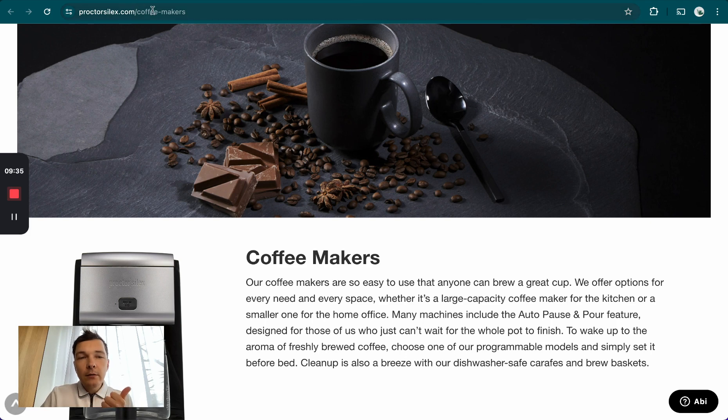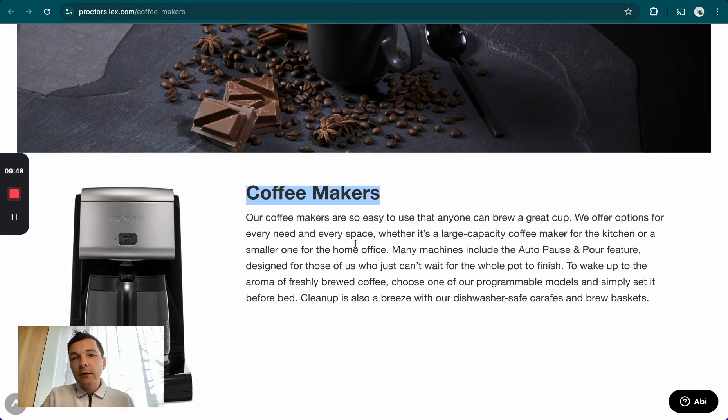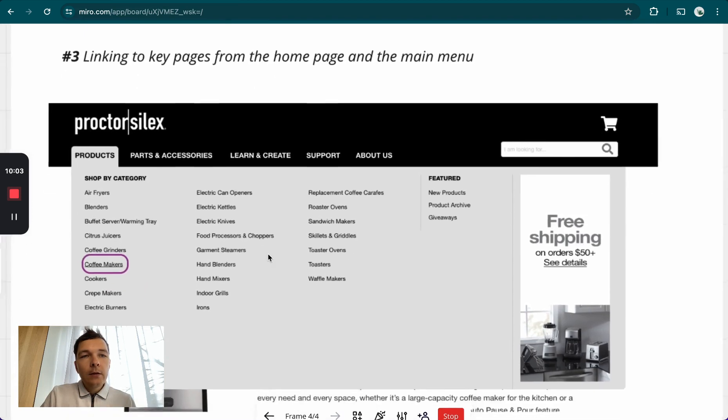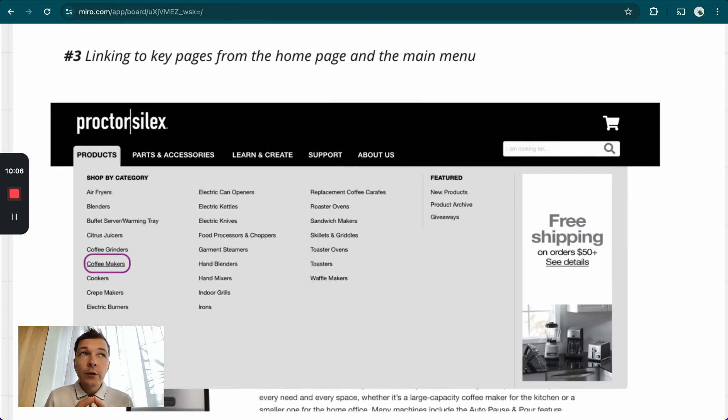The main three places are: include the main keyword in the URL, keep the URL as short as possible — also really important — then the H1, which is the most important place to have it, and also in the text somewhere, ideally as close to the top as possible, like in the first few sentences or the first paragraph. Number two was optimizing the actual page. Number three is linking to those most important or most profitable collection pages from your homepage and your main menu.